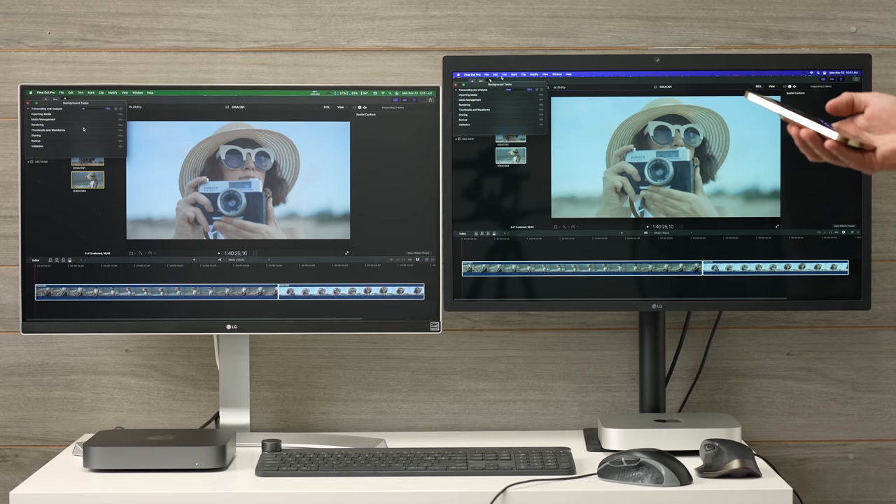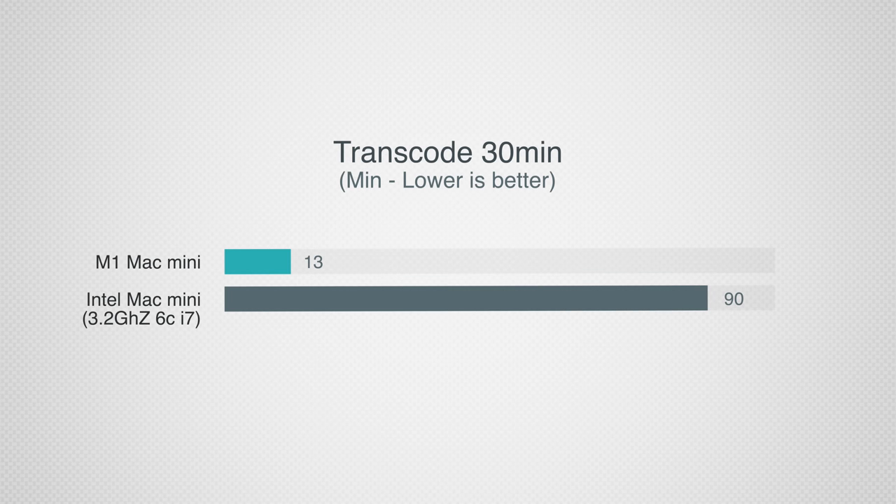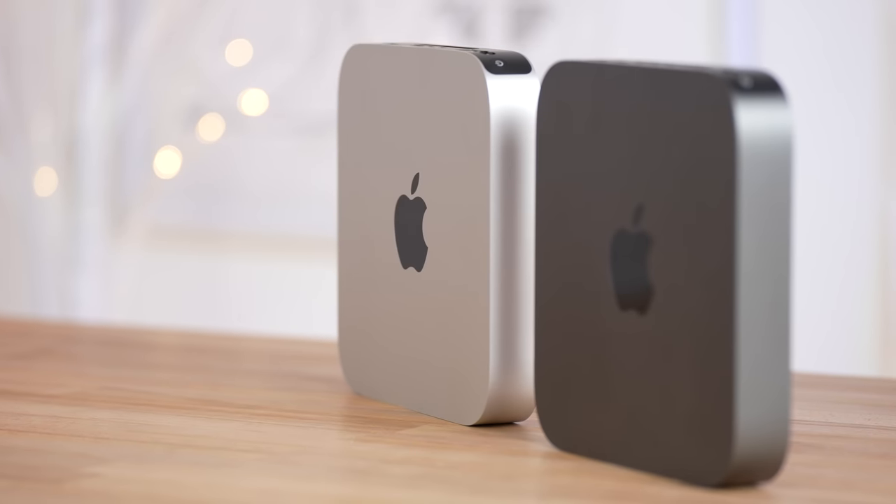Most people have to transcode this footage to edit it smoothly. I transcoded a one-minute clip: the M1 Mac Mini took just 26 seconds compared to 3 minutes on the Intel. Scale that up to 30 minutes of footage and the i7 takes 1 hour 30 minutes compared to just 13 minutes on the M1. For perspective, my $15,000 Mac Pro takes 30 minutes to transcode 30 minutes of footage — the M1 is roughly two to three times faster than my Mac Pro at this task. If you work with this footage on an iMac or Mac Pro, just buying the base M1 Mac Mini to transcode will save you massive amounts of time.